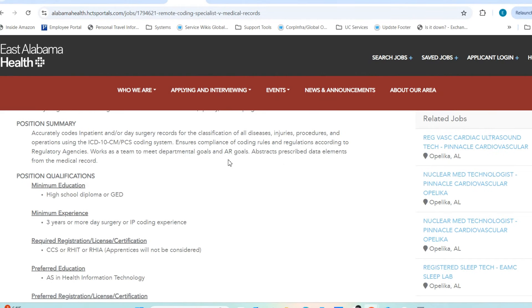The role also involves ensuring compliance with coding rules and preventing fraud, waste, and abuse — especially important with Medicare, which can deny services if there's no documented need or if a prior authorization wasn't obtained before a service was rendered. This position requires a high school diploma, similar to the first role, but the experience required is significantly higher — up to three years — which makes sense given the complexity of retrospective medical record review.